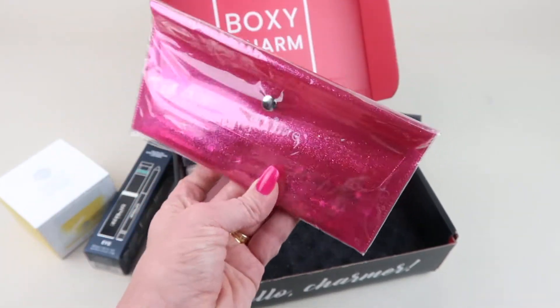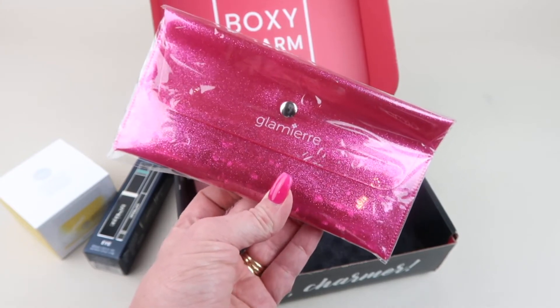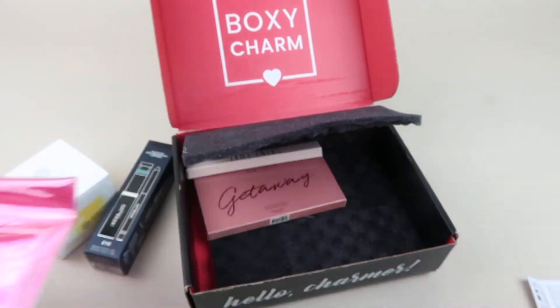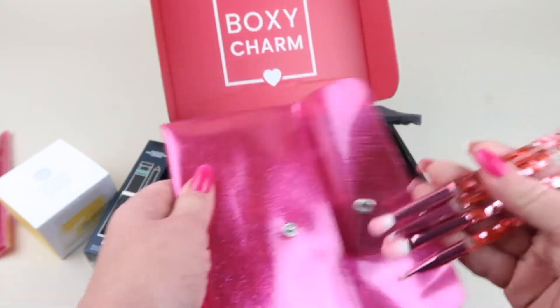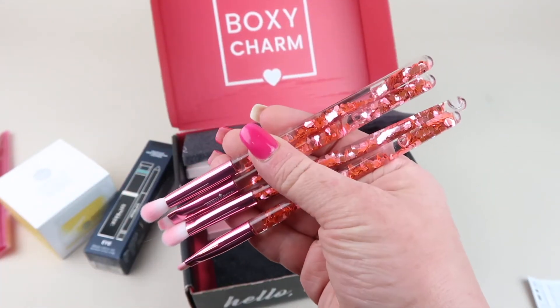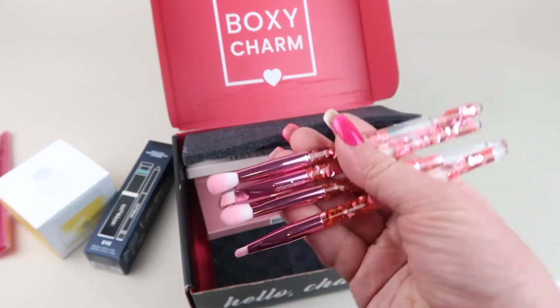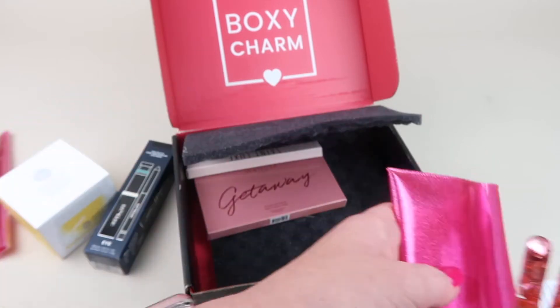Then we have the Glamour Pink Luxe Glitter Eye Brush Collection, which is $29.95. There are little glitter metallic hearts in there — they're really cute. I like this one.